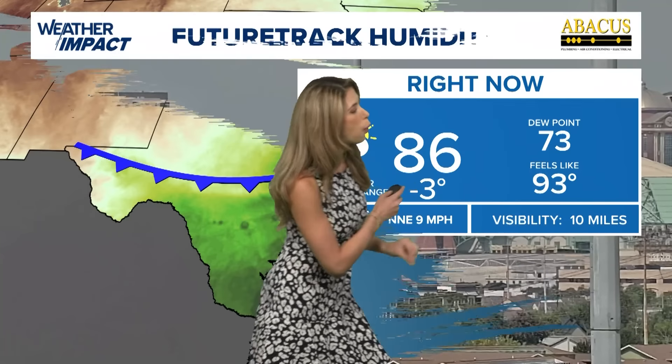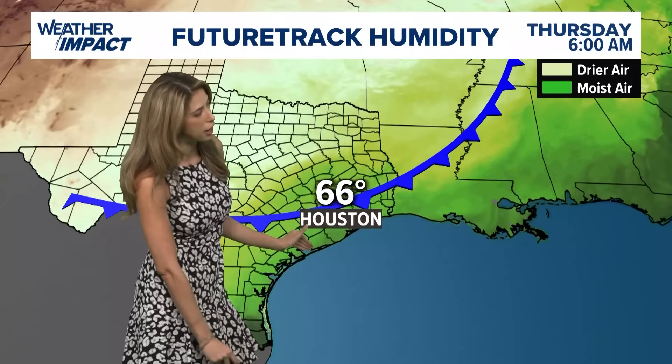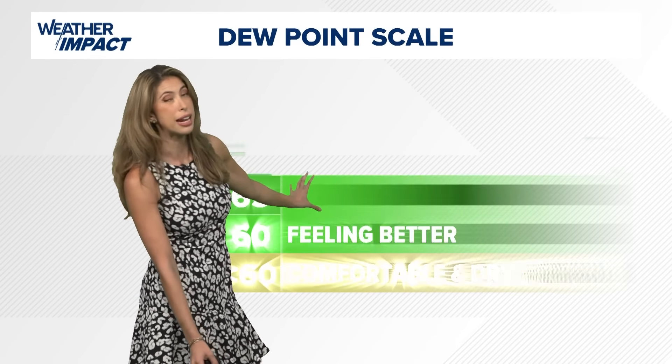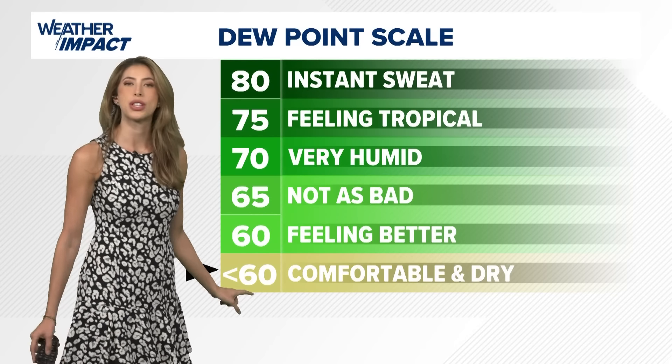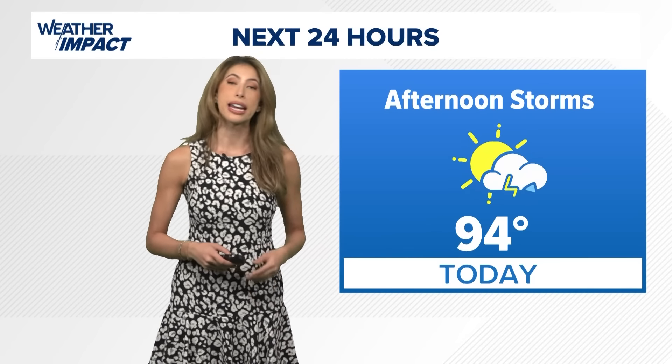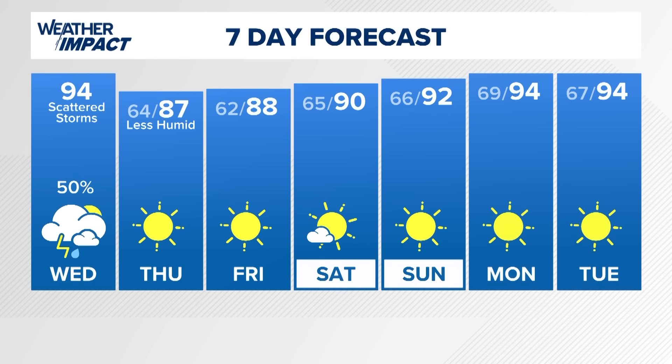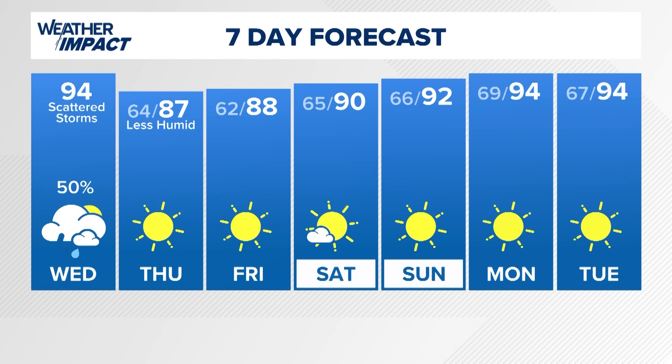Current dew points right now — it is really warm and sticky. Dew points are in the 70s. What does that mean? Dew points measure moisture in the air and how hot our body interprets that moisture. So at 86 degrees air temperature — I'm recording this around one o'clock Wednesday afternoon — with a dew point of 73, it actually feels like 93 degrees out there. As we watch these dew points drop with that front pushing through, we're not going to feel as hot anymore. Anytime the dew point drops below 60, it's going to be nice and comfortable.